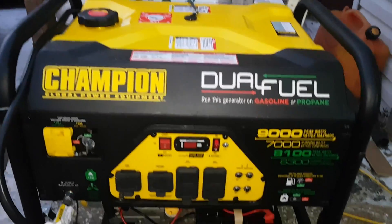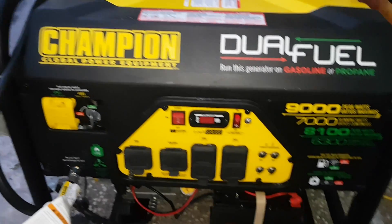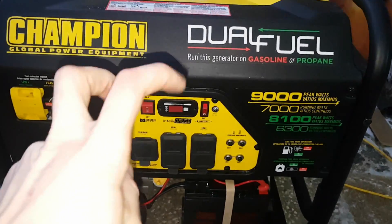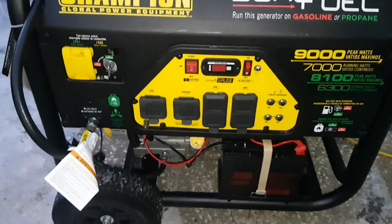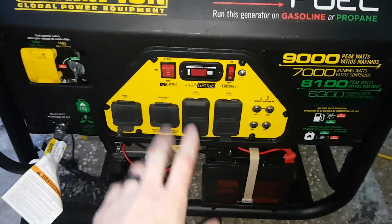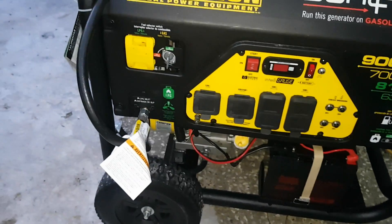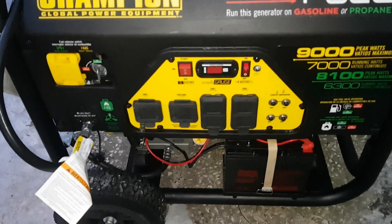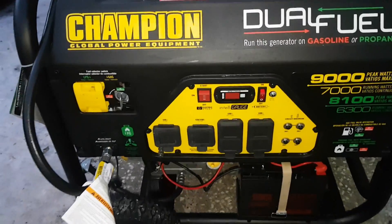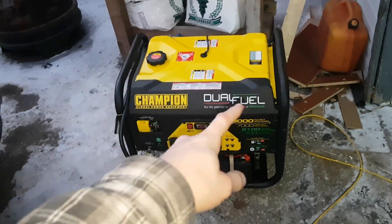I've got a new generator for the off-grid setup — dual fuel, propane and gasoline, Champion brand. It's 7,000 watts continuous, 9,000 watts peak, and 6,300 watts on propane. Electric start. I got a good deal on it — it had zero hours on it, was listed as refurbished but was basically brand new. Just some marks on it. I sold my smaller generators for this big one, and I've still got my small 800 watt unit. I've fueled it up — it takes a ton of fuel, massive gas tank.